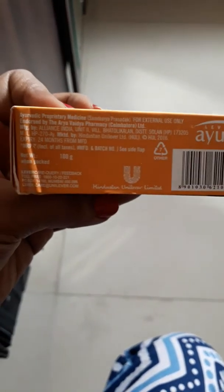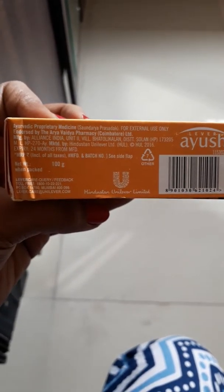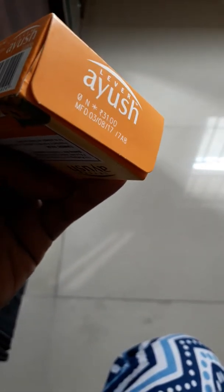This is a 100 gram product priced at just 31 rupees, so it's quite economical. You can use this product and let me know your review.